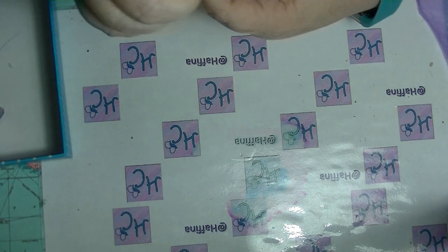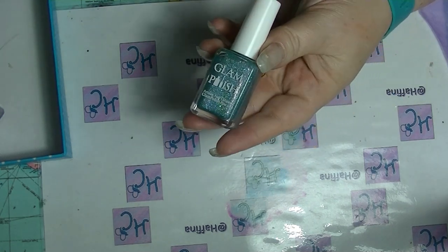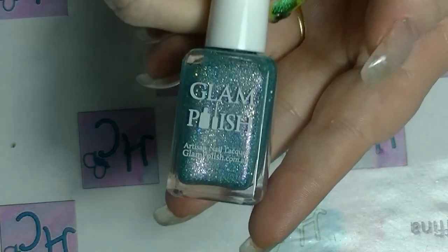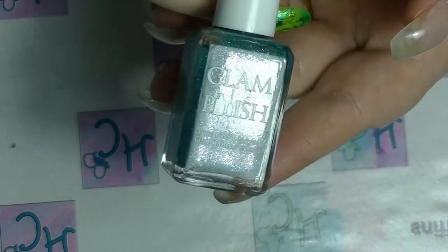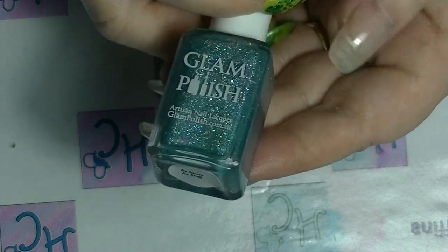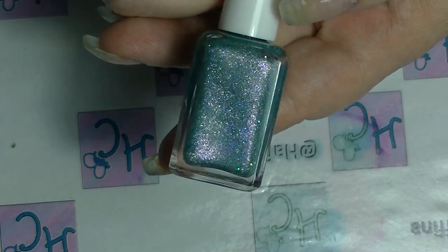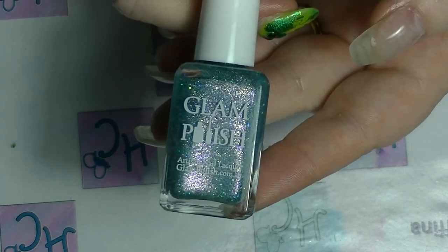If you also follow me on Instagram, you will have already seen the first one, which is this one here. Let me zoom in just a little bit so you can see better. I wore this on my nails this month. This is As Sure As Shell, and it really is beautiful. It is a minty green with holographic and pink shift. It's really, really pretty.